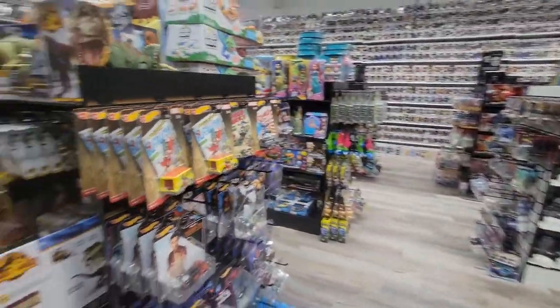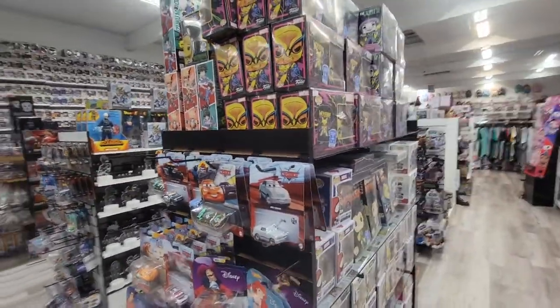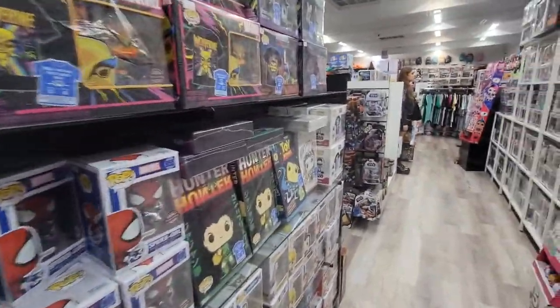There is a lot of stuff to see here. If you're into collectibles, this should be one of your go-to shops. That was just our little shopping trip at Awesome Collectibles here in Paramount. If you have a chance, come stop by and check them out.